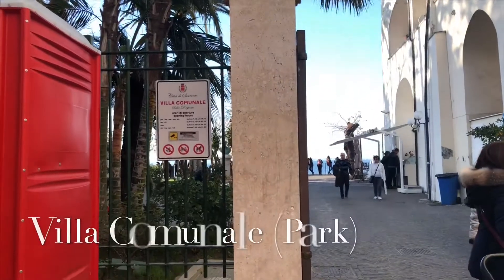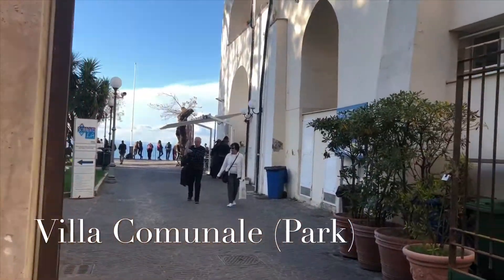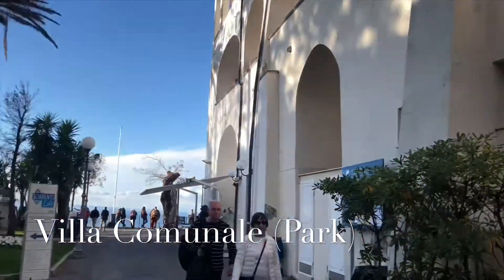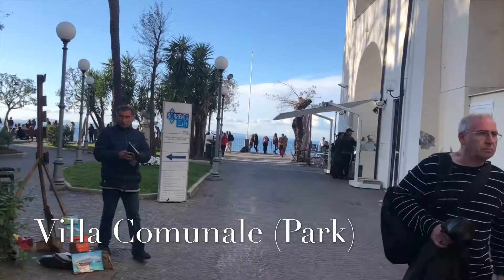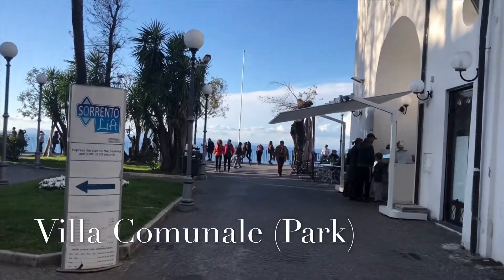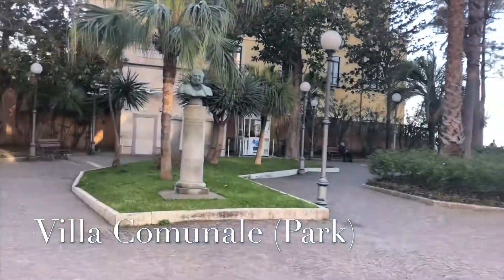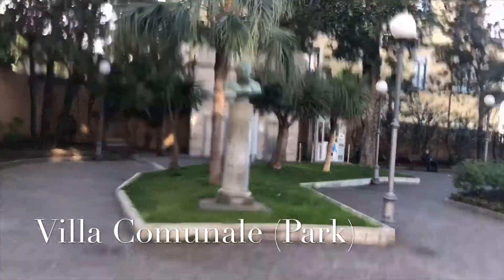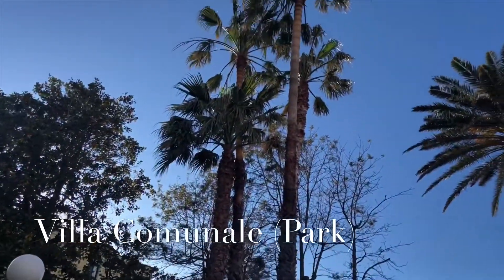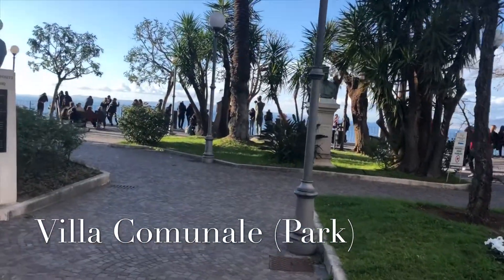We are now entering Villa Comunale, which is the public gardens in Sorrento Town. Here you can see the views. We're getting towards the public gardens with palm trees all the way through. Let's check out this design view.